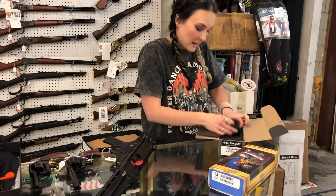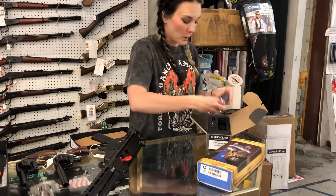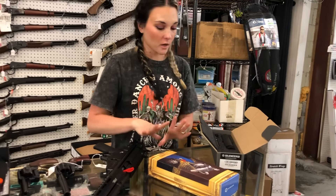Silencer Co — I've got the Omega 300 can, 30-cal can, and of course one of my personal favorites, the Q Trash Panda. Neither of the cans are priced — I was underprepared this morning, so y'all definitely call in.